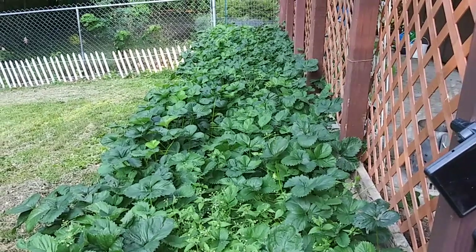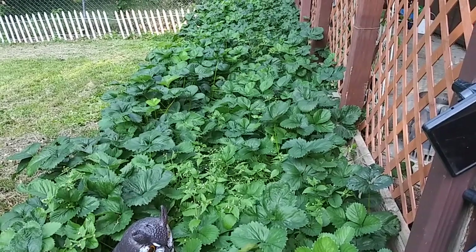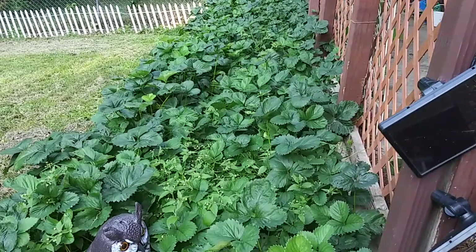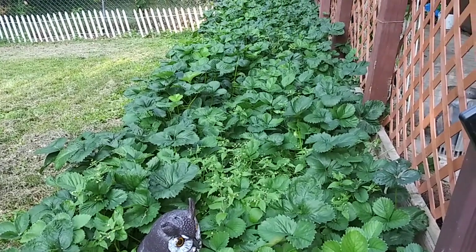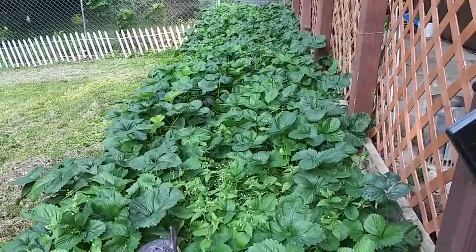All right, so I am long overdue for a garden update. Had a really, really good harvest of strawberries this year. I made a lot of really yummy things with them. If you do have the space and the opportunity to grow your own strawberries, do it. Because they are so much better when you grow them yourself.